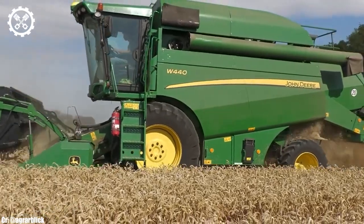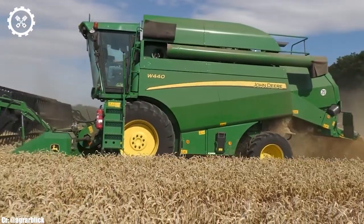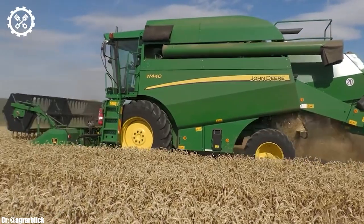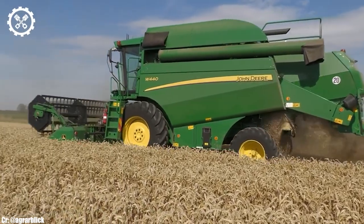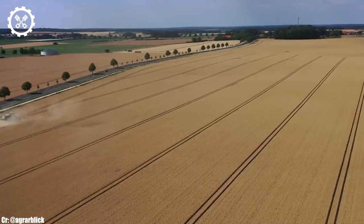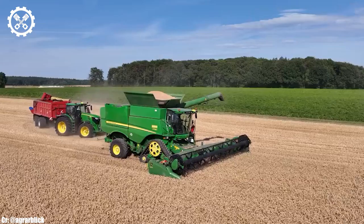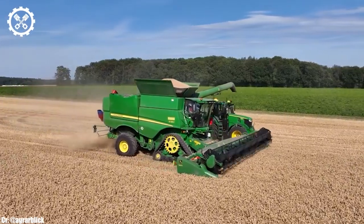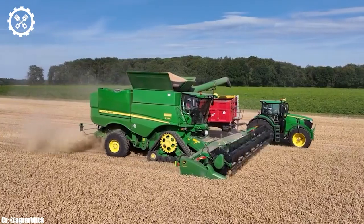One of the standout features of the Claas Lexion 770 is its APS hybrid system, which combines a rotary separator and concave threshing system. This technology optimizes crop flow and separation, resulting in minimal grain loss and excellent grain quality, and enhances versatility, allowing the harvester to excel in various crop conditions.